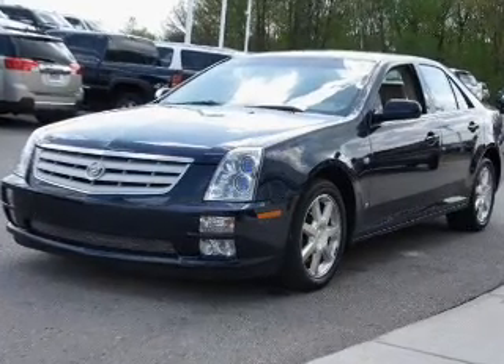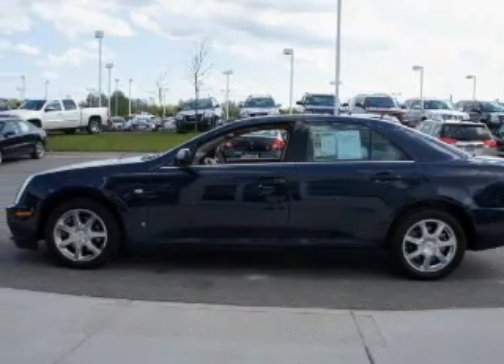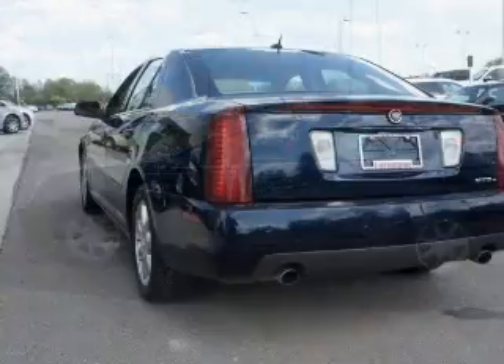Navigation included to help you get to your destination with ease. Premium wheels lend a distinctive appearance. Get advanced listening benefits from the premium sound system.